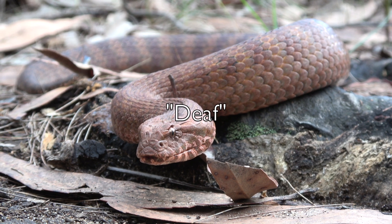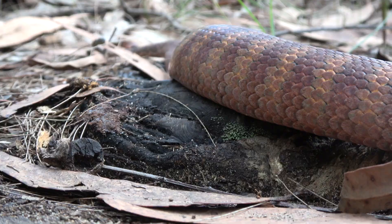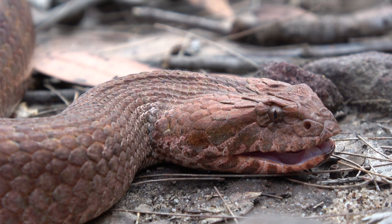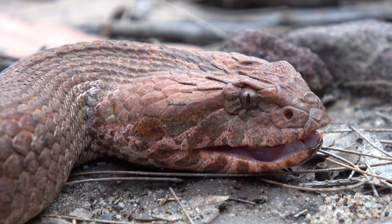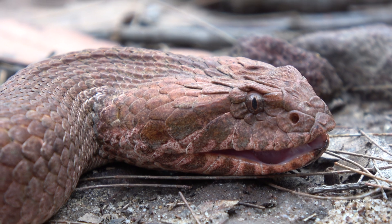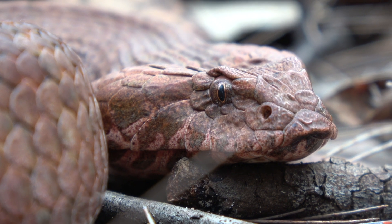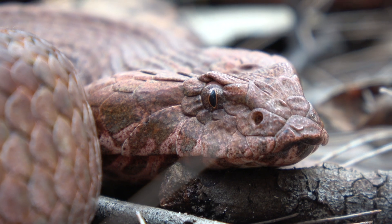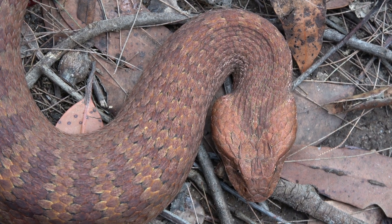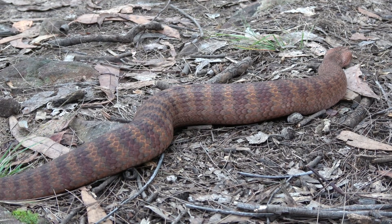They used to be called deaf adders, as early explorers that found the species couldn't get it to move out of their path. After they caused a few fatalities from bites, that name got changed to death adder. But this name is not fitting at all and doesn't represent the snake's true nature. They also aren't even a true adder. If you're ever lucky enough to see a common death adder, leave it alone and keep your distance. They're only dangerous when they feel like their life's at risk and they need to protect themselves.